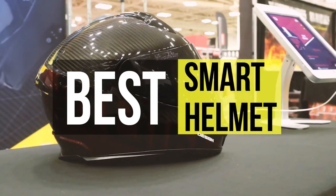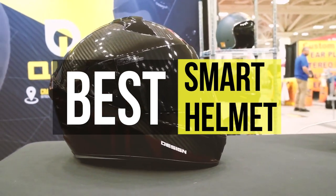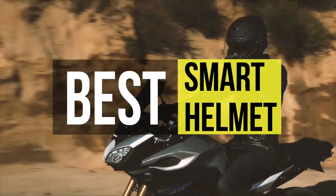Hello guys, welcome back to our channel. In this video we have listed the top six best smart helmets in 2021 to help you find the right one for your needs and budget. So let's get started.